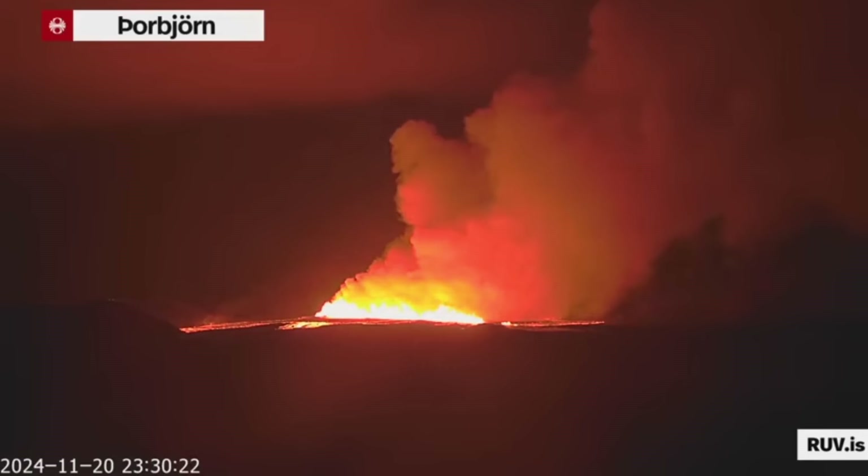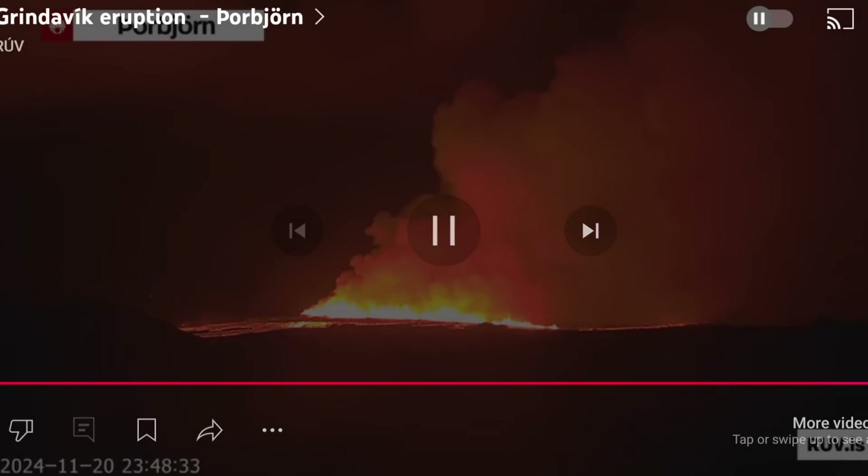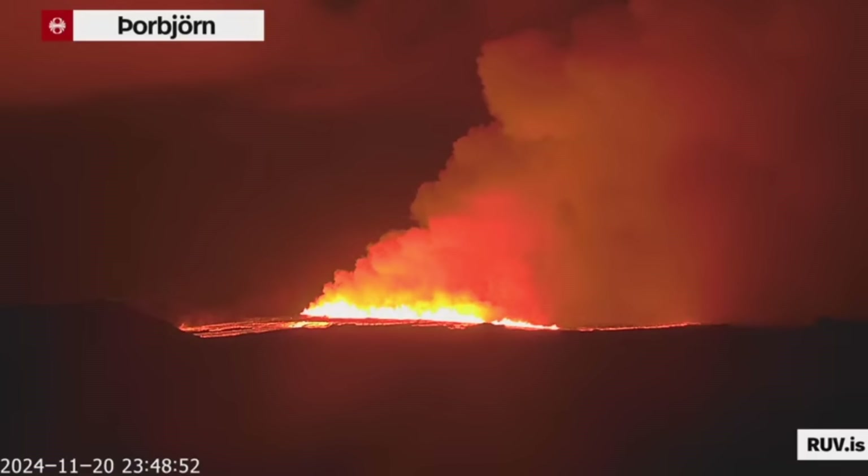I would expect a similar development as last time. This is how the volcano looks right now. The fissure has expanded a little bit to the south — it's very hard to say what is going to happen. We will wait a few hours and see whether the fissure expands, but it looks to be expanding, it looks to be growing as you see.